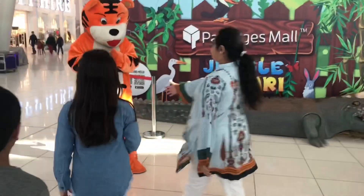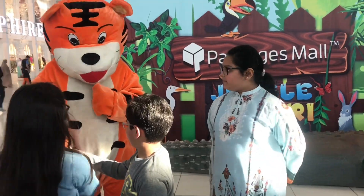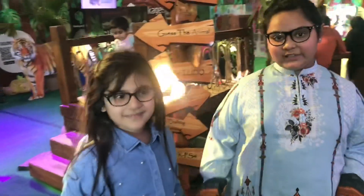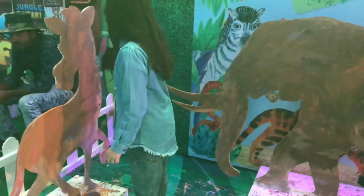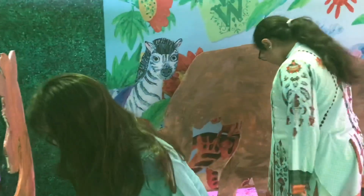Guys, look at this tiger — we are going to be shaking hands with it, it looks so cute! And look at these stencils, you have to paint them, they're so cool. Let's do it!